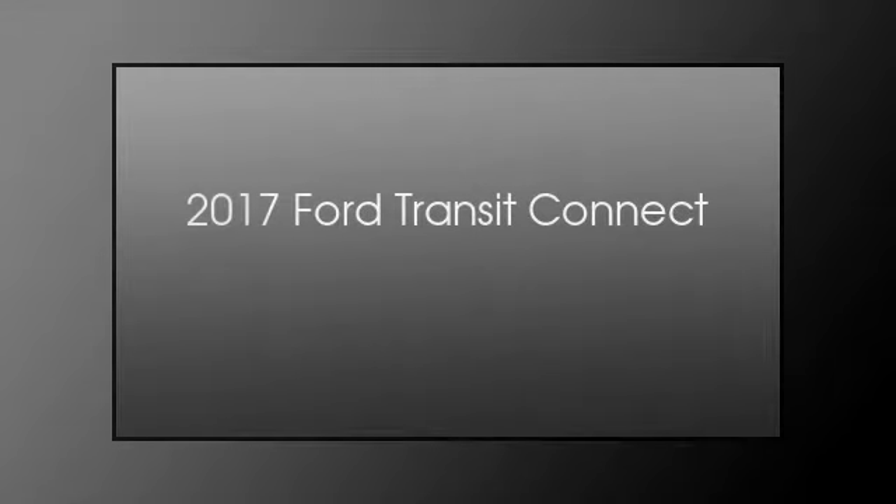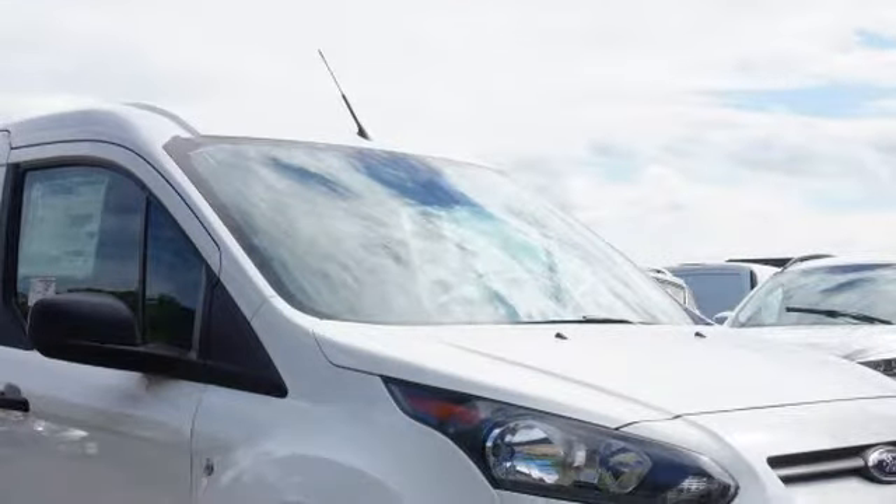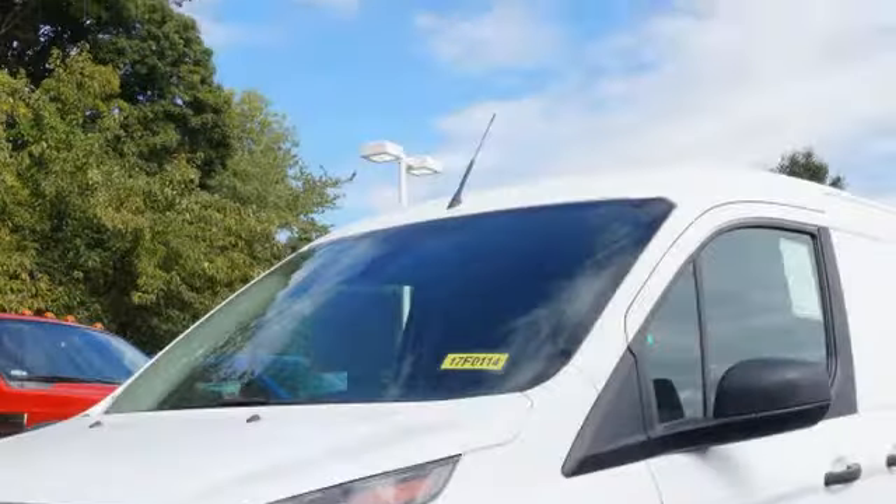This is a 2017 Ford Transit Connect. This van has an automatic transmission and an inline four-cylinder engine.